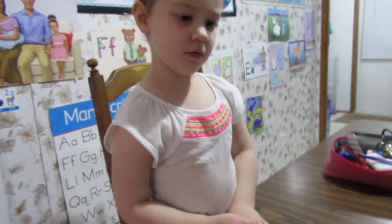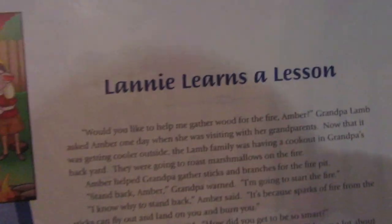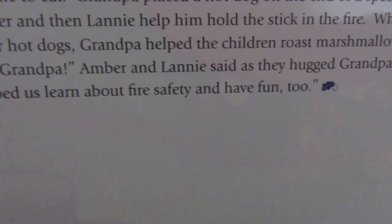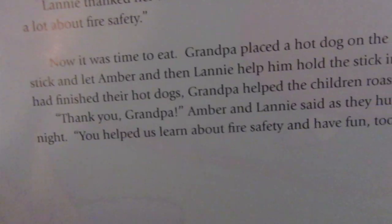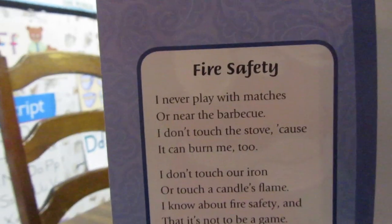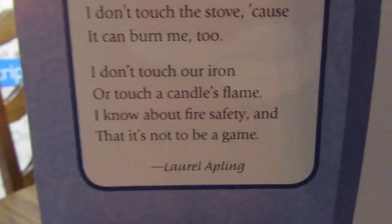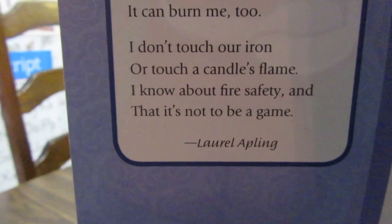It looks like we're going to be talking about a fire today because we're talking about firefighters. This one is 'Lanny Learns a Lesson' — I bet this is all about fire safety. At the end of the Amber Lamb story it says: 'Thank you, Grandpa,' Amber and Lanny said as they hugged Grandpa goodnight. 'You helped us learn about fire safety and have fun too.' The moral: 'I never play with matches or near the barbecue. I don't touch the stove because it can burn me too. I don't touch our iron or touch a candle's flame. I know about fire safety and that it's not a game.'